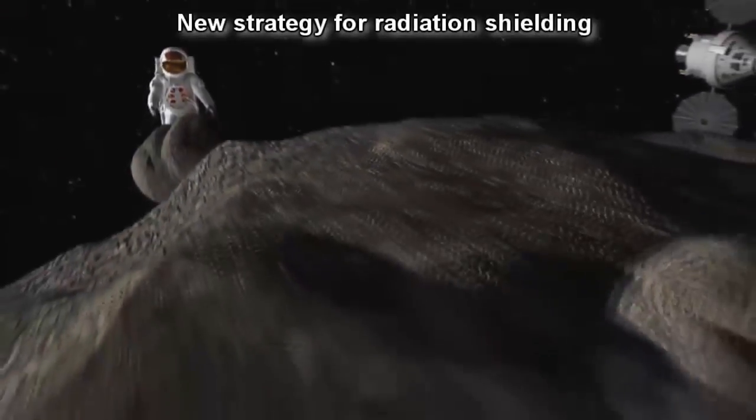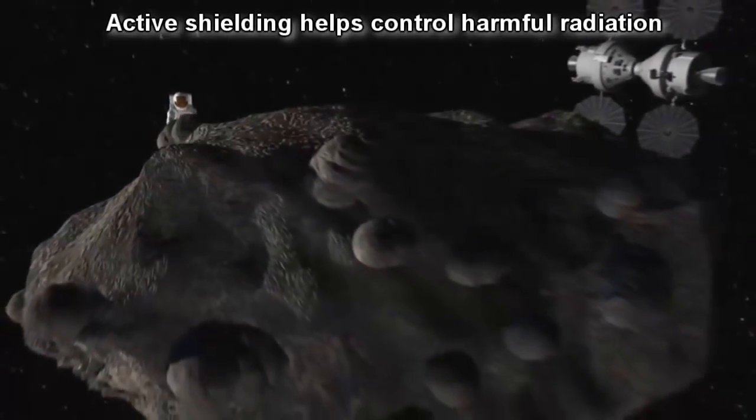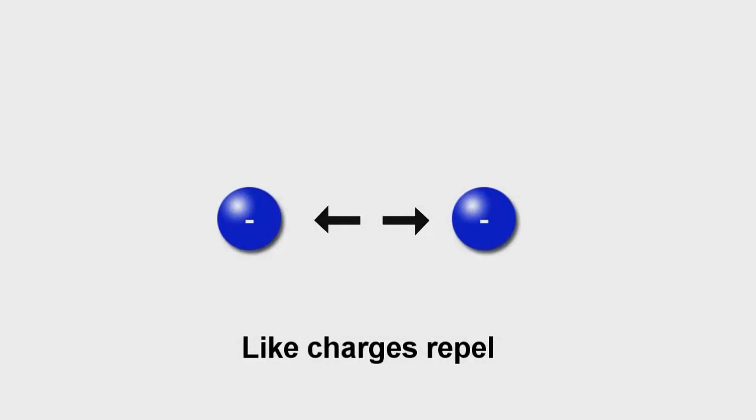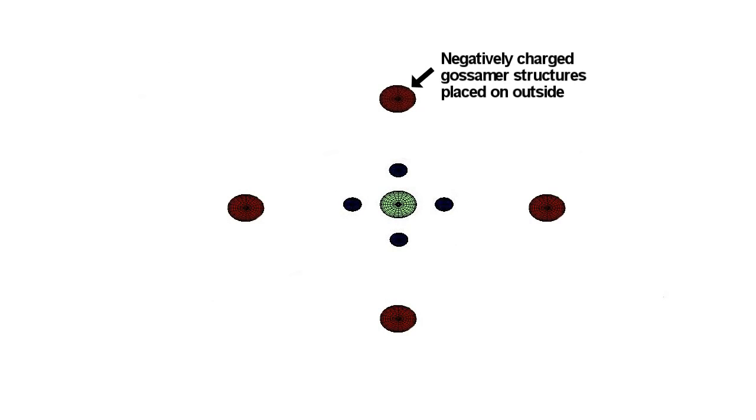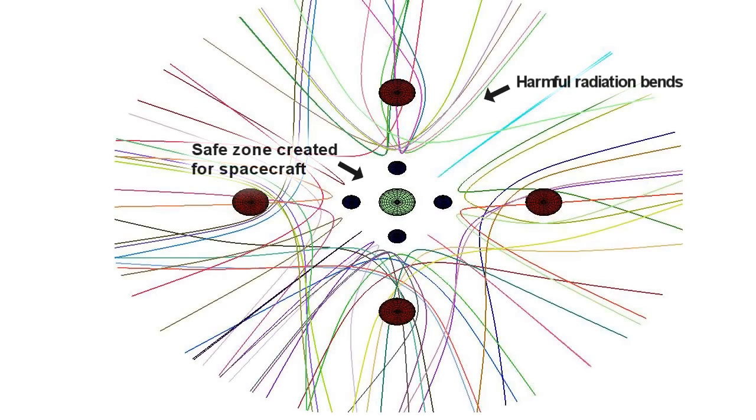The best strategy to avoid radiation is the one you can do. Active shielding doesn't let the radiation go where you don't want it to go. The same charges repel each other. So we place on the outer side negative spheres with negative charges so that plasma is deflected. Then we have another set of spheres which are positively charged, so positive charges also bend around them.